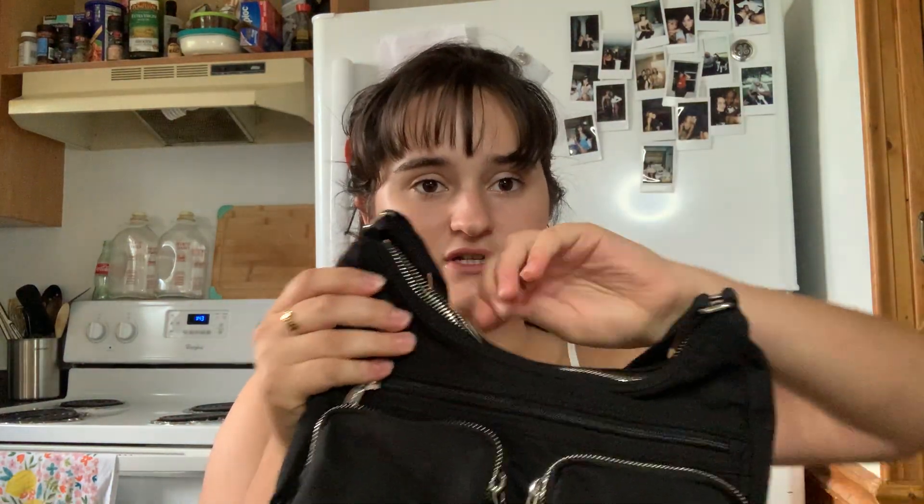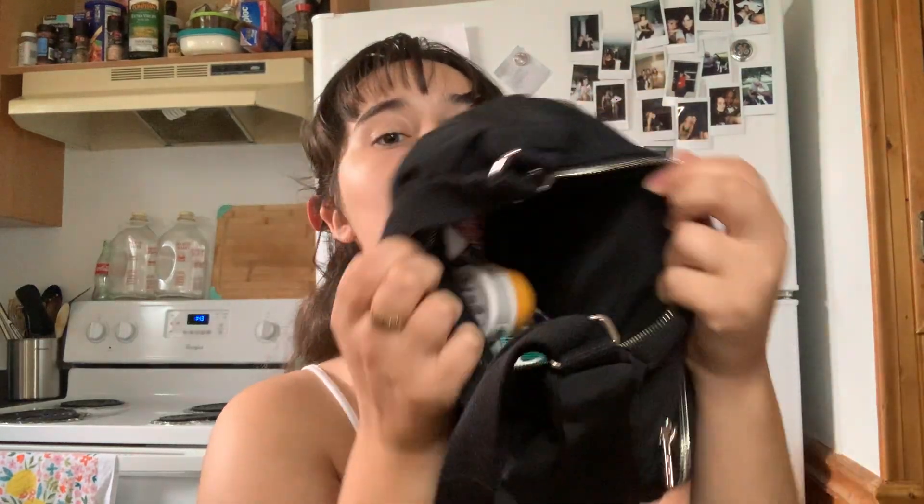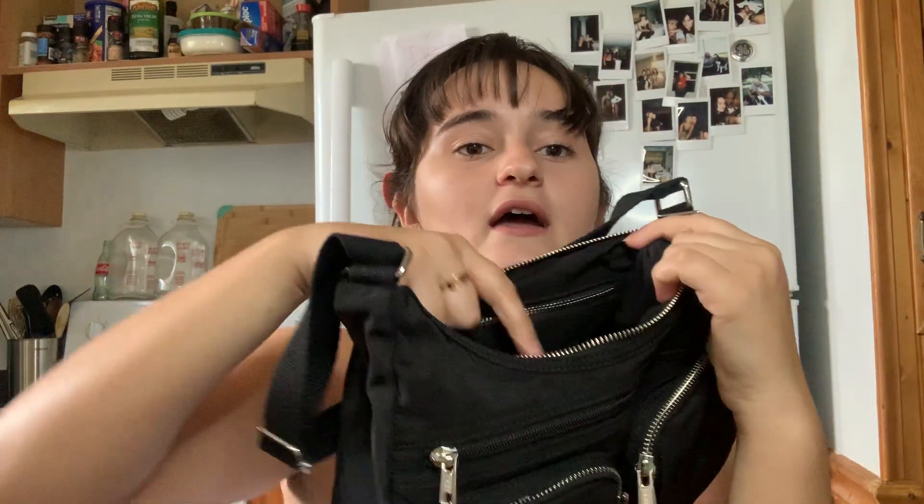I also got this bag yesterday. This was thirty-two dollars at Brandy Melville, and I love this bag so much because — who doesn't love a black basic bag, right? This bag is so cute with the double F and G detailing. It is so big; I'm actually currently using this bag. It's filled up. It has these two little pockets here, a little zip, and then the big zip. Let's go into the big pocket first.